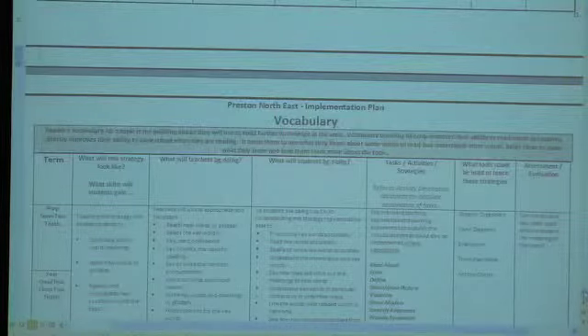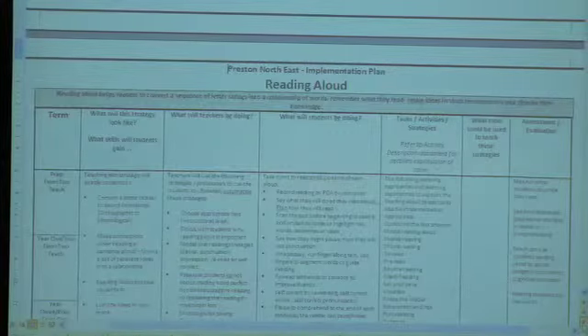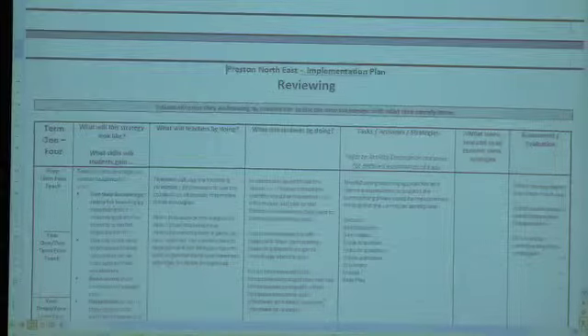It goes through each one — reading aloud, paraphrasing — with quite some detail. Teachers are able to look through that and refer to it, and here we have the tables. I've also incorporated a week implemented column, so teachers can keep a record of what they're using and what weeks they're using it.